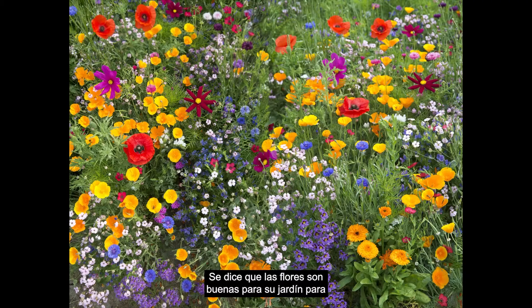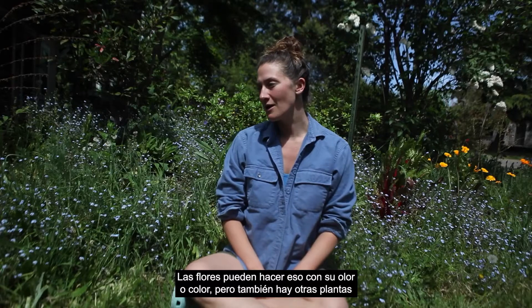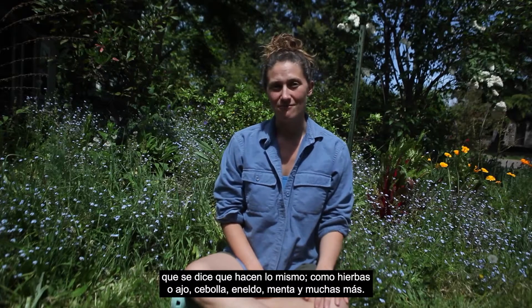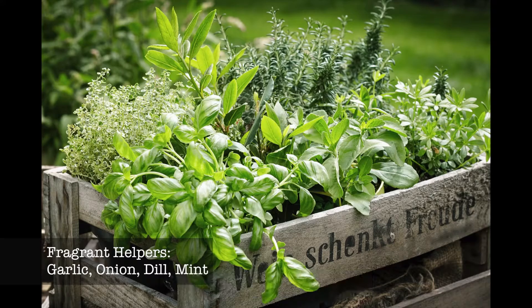Flowers are said to be good for your garden to confuse the pests that come in and want to eat your plants. They can do that with their smell or their color. There are also other plants that are said to do the same thing, like herbs or garlic, onion, dill, mint, and many more.